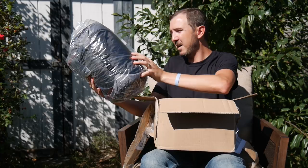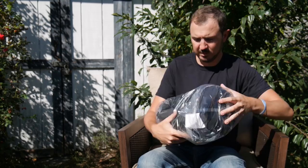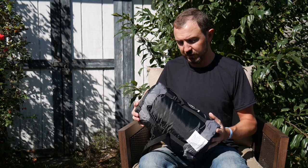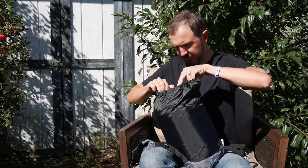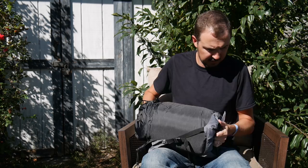What we have here appears to be the Outdoor Vitals Storm Loft 15-degree in charcoal color. This isn't a review — just checking out what came in the mail and previewing what's coming up on the channel. I'll probably take this on the two-night trip with Mike. It feels pretty good considering it's rated to 15 degrees. It has a stuff sack here, and I'll link to their page in the description.